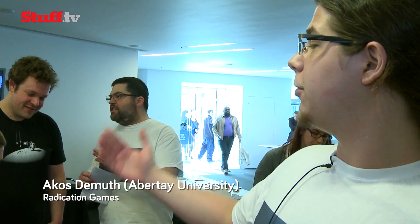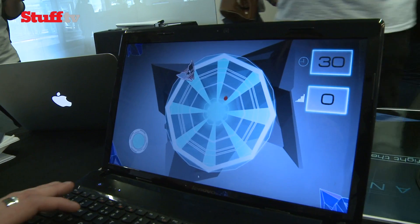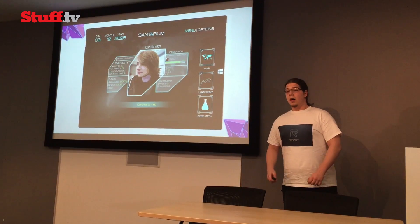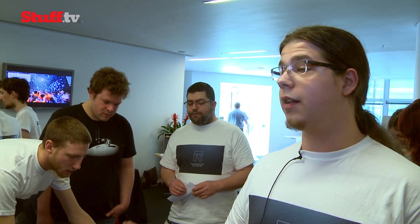We're a student team from Abertay University in Dundee. We're currently four people and we've been working on our project, Project Sanitarium, since September. Project Sanitarium is a game where the player plays as a doctor determined to fight tuberculosis. It's not just a game, it's also a tool. Professor Steven Gillespie asked us to incorporate a mathematical model he developed over the past years, and the model runs in the game and helps us provide quite realistic data.